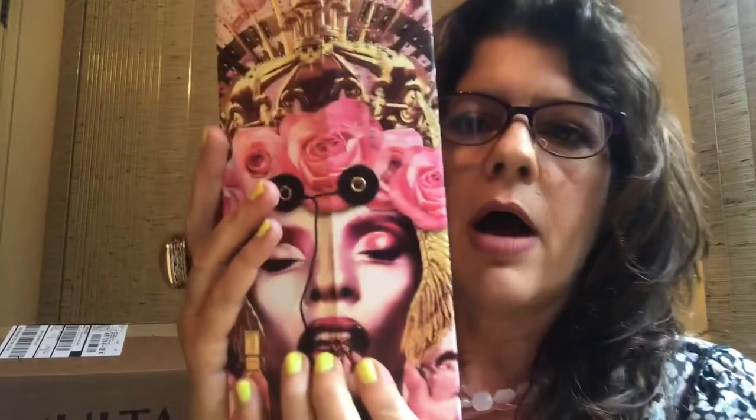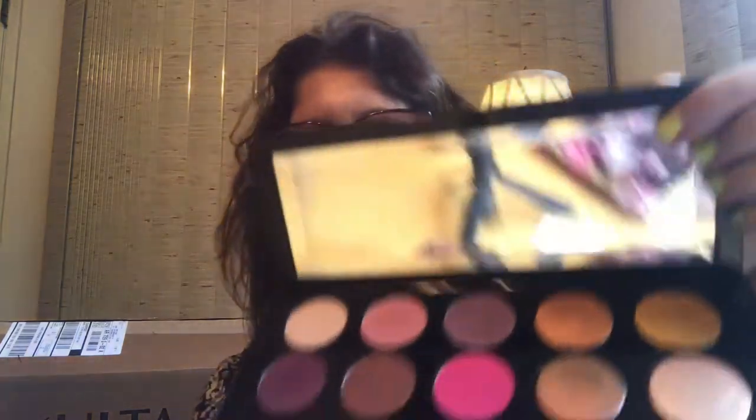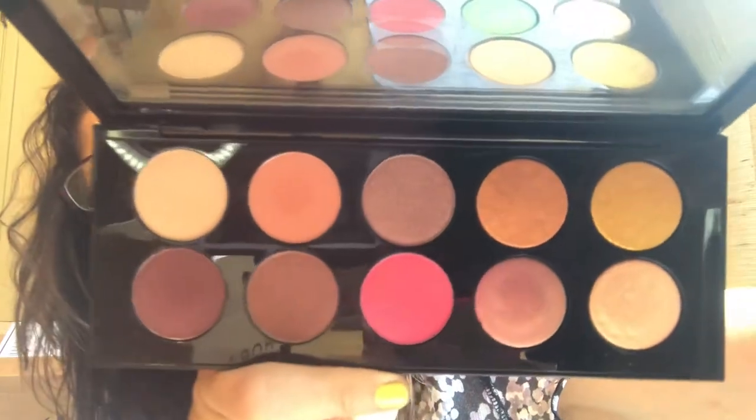Last but not least, I just got this yesterday — I ordered it early on the Fourth. It's the Pat McGrath Divine Rose 2 Mothership 8 Artistry Palette. I just did a look with it; it's what I'm wearing today. It's so pretty. I almost didn't buy it because of the price tag, but now that I have it, I'm glad I did. It was $125 and I threw down 500 points for $10 off, used Rakuten and put it on my Sephora card. With tax of $11.21, it came to $126.21 with free shipping.